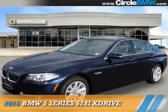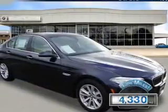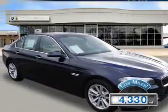Presenting the 2015 BMW 5 Series, the ultimate driving machine. It's powered by all-wheel drive, a 2-liter, 4-cylinder engine, and an automatic transmission. With fewer than 5,000 miles, this vehicle is like new.